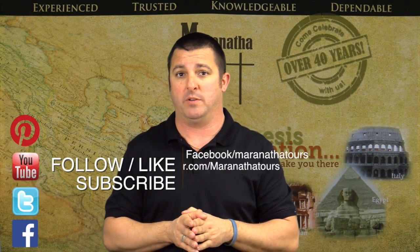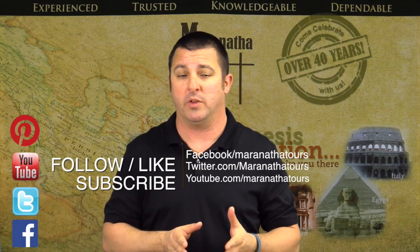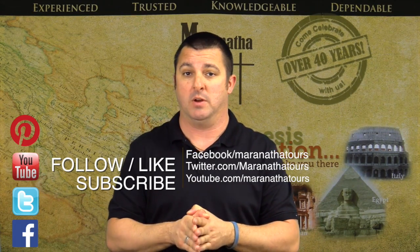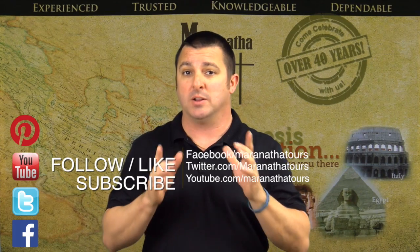For today's video, we're going to talk about something special, and that's the Herodian Palace — a palace that's in Bethlehem. Now, if you've been with Maranatha Tours, you're going to go to the Church of the Nativity and Shepherds' Fields. But if you haven't done the Herodian, you need to — it is an awesome site. Enjoy the video.